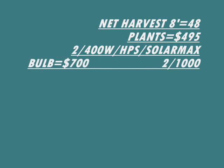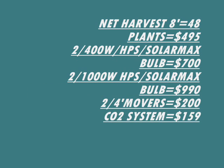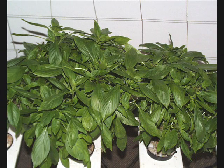For a hydroponic system with the Net Harvest 8, you get two 400-watt high-pressure sodiums or up to two 1,000-watt high-pressure sodiums. You'll need two four-foot light movers and a CO2 system. The low price is for the 400 watt; the high price is for the 1,000 watt. 600 and 1,000 are both the same price.